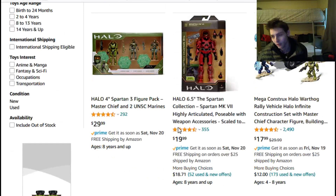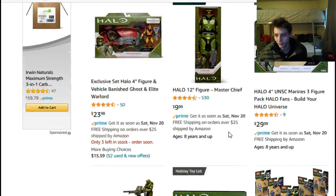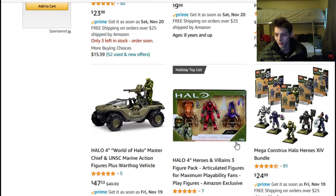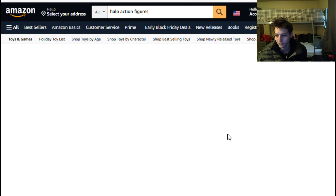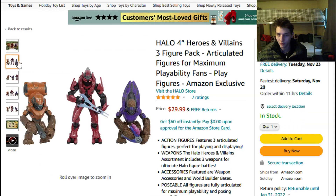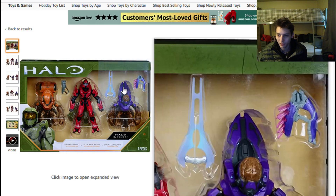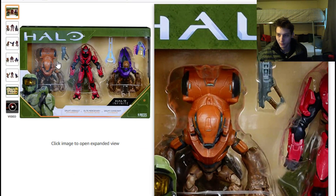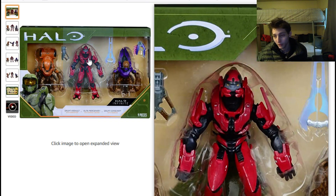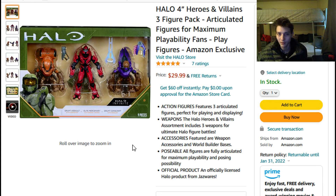In retrospect, we were able to stumble upon two stellar deals. You can get the UNSC Marine three-figure pack, as well as a three-figure pack of villainous Halo characters featuring two grunts along with an Elite Mercenary figure. These are Amazon exclusive figures, and you can't go wrong buying the three-pack if you're keen on army building armies of grunts and Covenant characters.